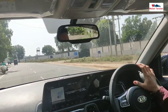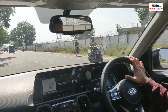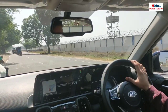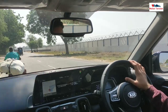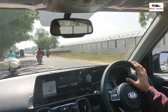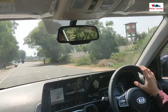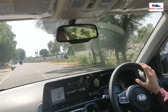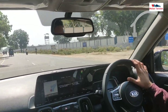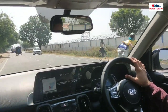Let's talk about the price of this car and whether it is a good deal or not. The variant we tested is the GTX Plus diesel manual, and the on-road price is 14.09 lakhs. These are the Delhi on-road prices. The price is good for what this car offers, and compared to other cars in this segment, this car is very good value.